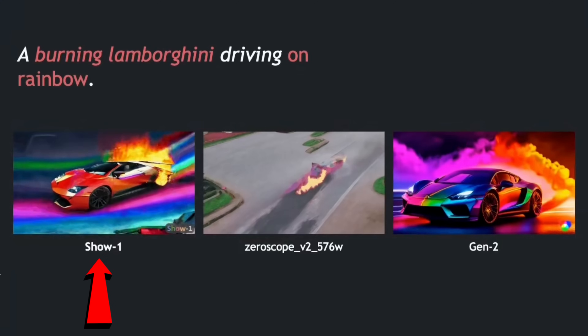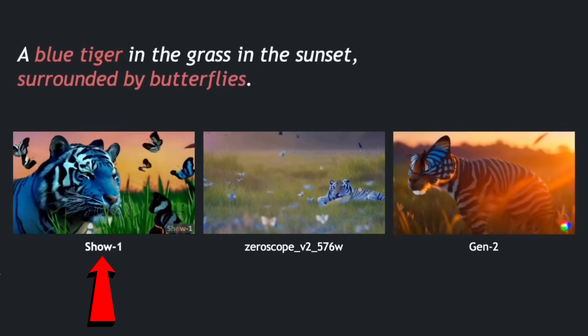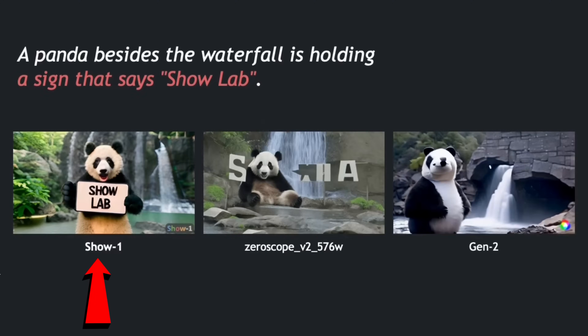Check out this example video created with Show-1. If you want me to create a tutorial for how to use Show-1, let me know in the comments below.